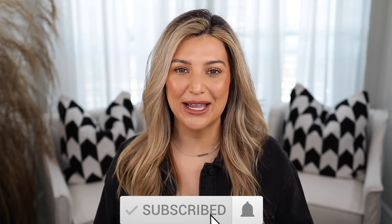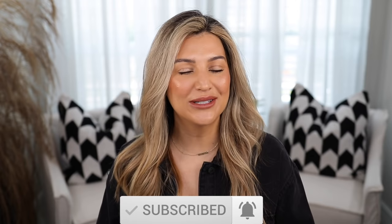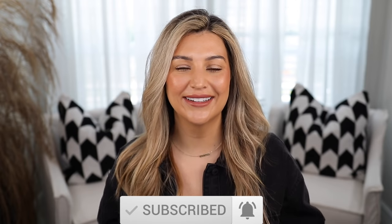That's going to wrap up this video. I hope you guys enjoyed it. As always, I will link everything in the description box down below. Please don't forget to like this video, subscribe to my channel, and hit that post notification bell so you can be notified every time I upload new videos. I'll see you guys in my next one. Bye!